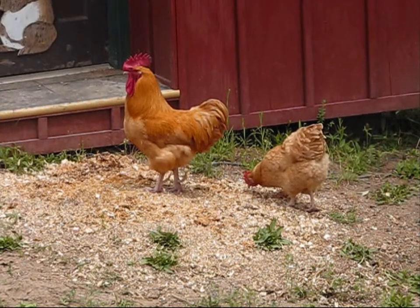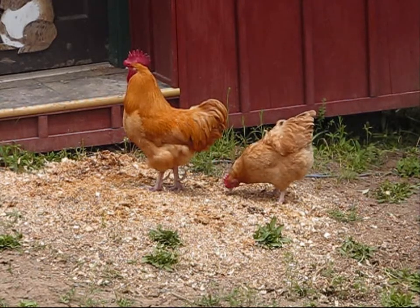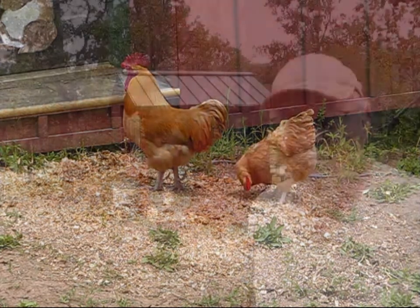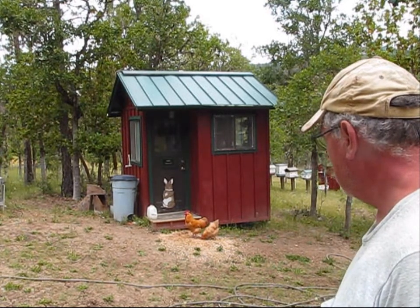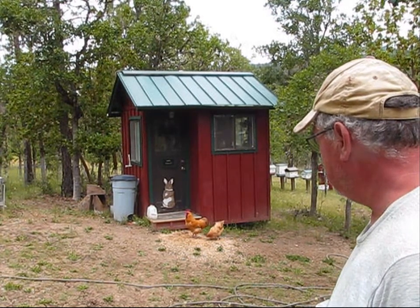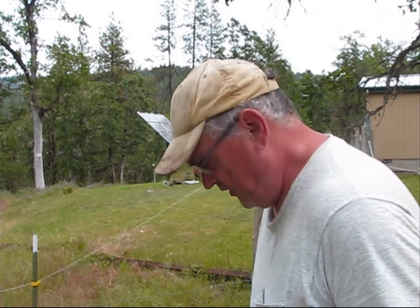I fixed my fence so the chickens no longer get into my garden, so I am able to let them out and free range. If I don't get any successful hatches from any chicken eggs this year, I am just going to have to go down and buy some chicks at my local feed store. I might end up just doing that to get some new blood on the property. It is also time to tackle the solar panels and get them tilted to their summer position — that will be another video.